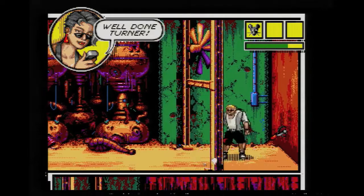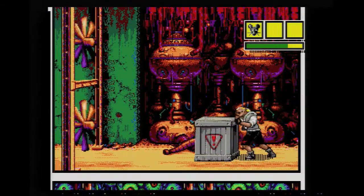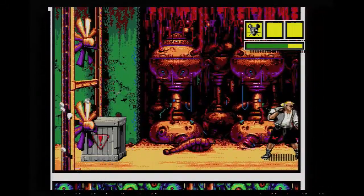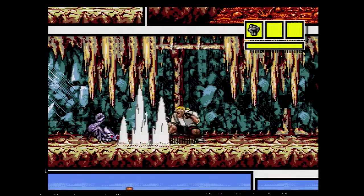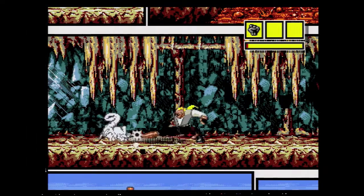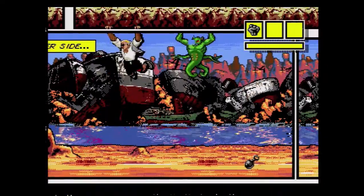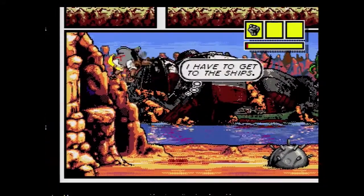Comics Zone isn't quite perfect, however. Because you are often limited to just a single comic panel, things can occasionally feel cramped, and it can be hard to dodge enemies, especially if there are a few on the screen at once. Another oddity is that you take damage when you punch boulders and boxes. These are sometimes required for progression, so you can end up in situations where you are forced to die because you lack the health needed to progress.